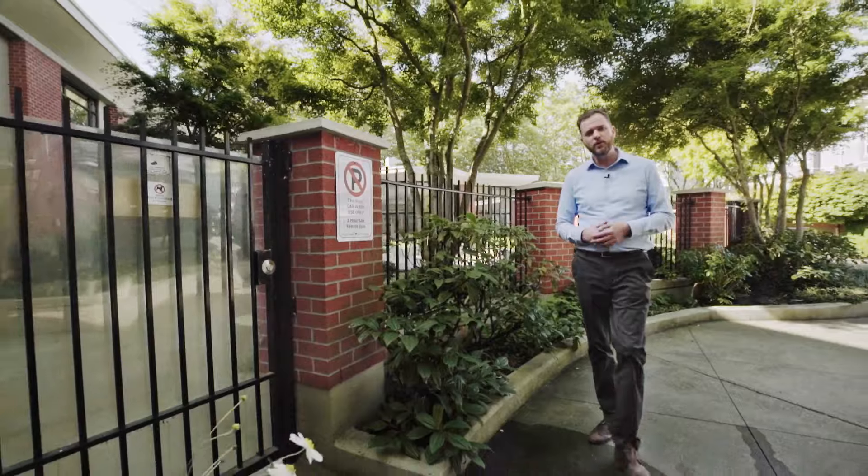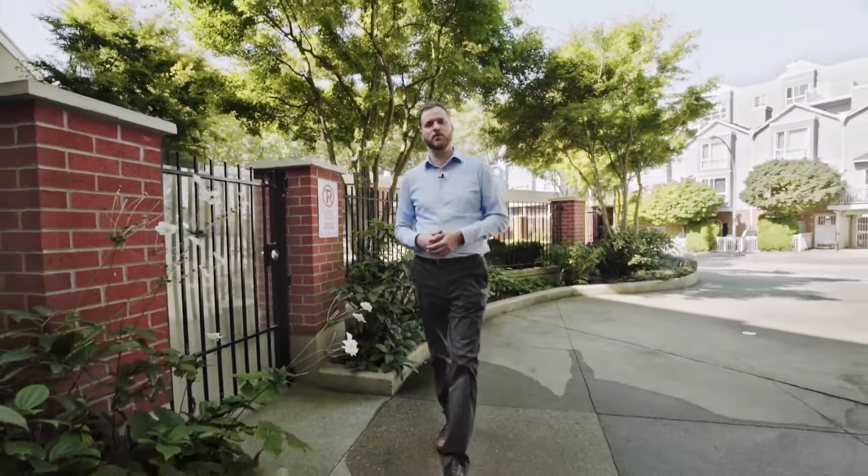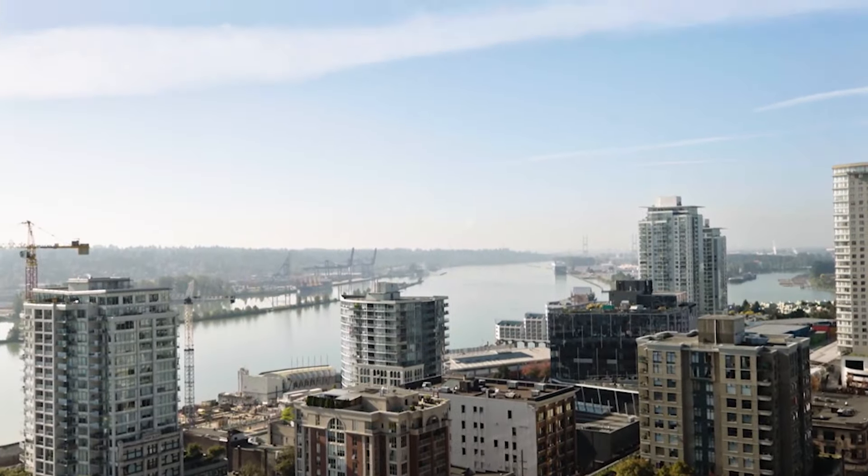I'm Jeremy with The New West Guys and I'm inviting you to take a closer look. Contact your agent for more details.